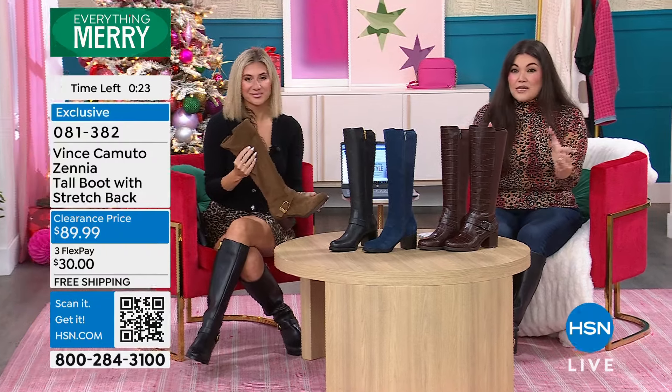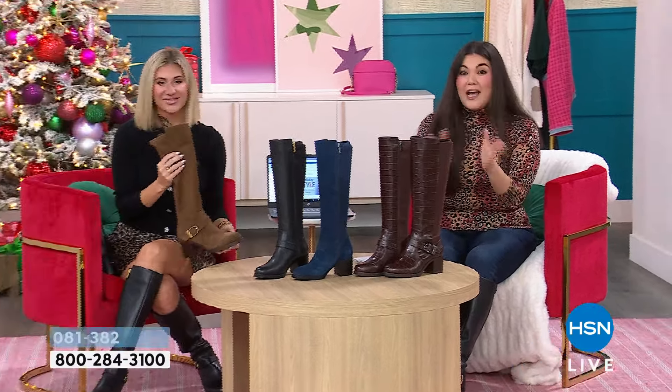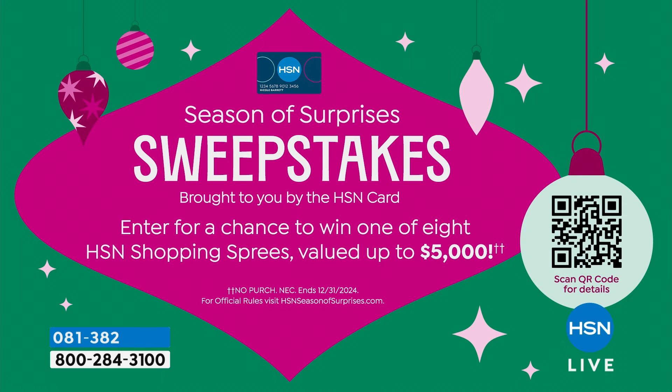Now, we have some sweepstakes going on right now. If you have an HSN card, now through the first of the year, every purchase is going to enter you to win a $5,000 shopping spree. $5,000 every time you use your HSN card. And on top of that, if you use your HSN card today for a $99 or more purchase, we're going to take $20 off for you. I need to do some more shopping after this — could you imagine all the things you could have?